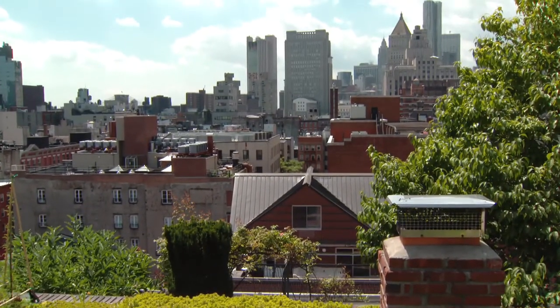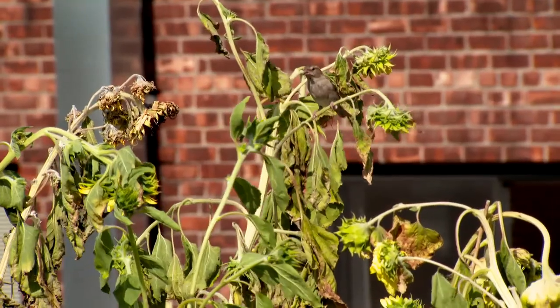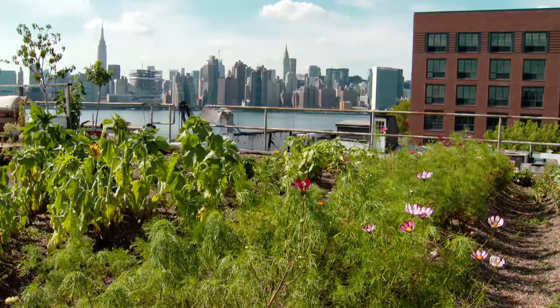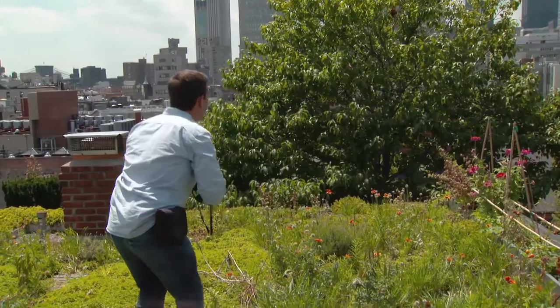We already know that green roofs can cool our buildings and absorb stormwater. But there wasn't really much research that had been done to say if they actually provide habitat for wildlife. So I was very curious if these small roofs that are actually being greened and managed — if wildlife is able to find it and if they're able to use it.